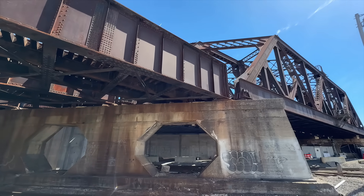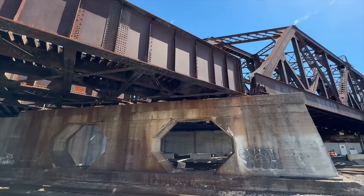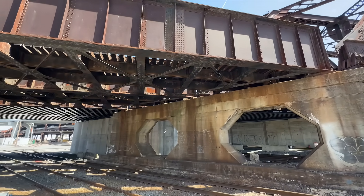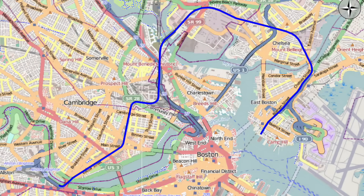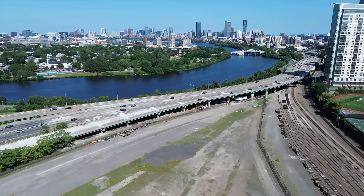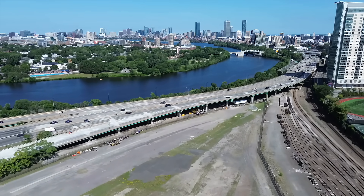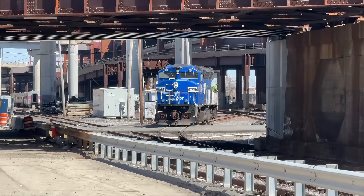As mentioned, the tracks under this bridge are technically the Grand Junction branch. The original Grand Junction Railroad spanned from Beacon Park Yard in Allston all the way to the docks in East Boston. Today, the only part of the line that still sees service is from Beacon Park Yard to the Coke Works in Everett, and that includes this portion of track.